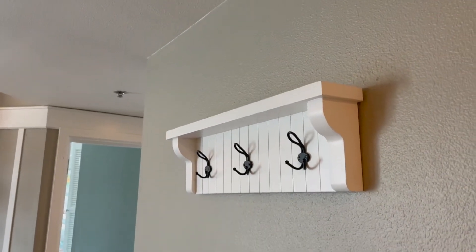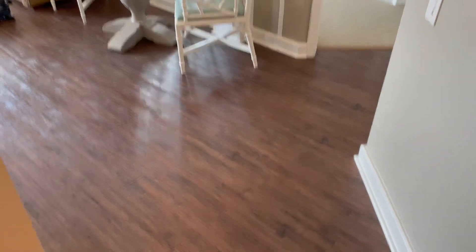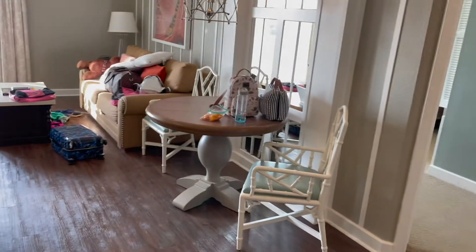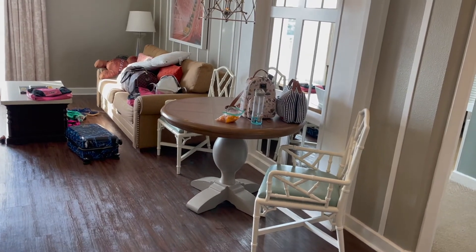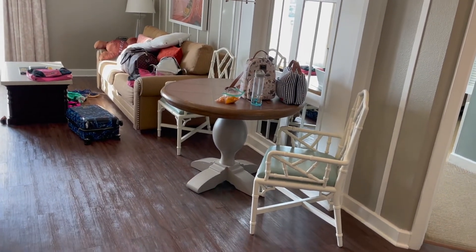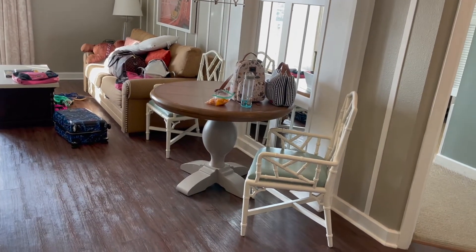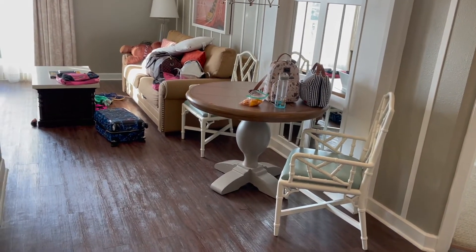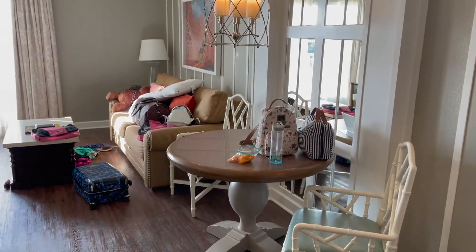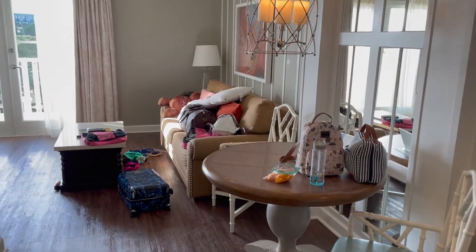The shelf up top is pretty useless because you can't see anything up there. When you walk in, this one-bedroom is so spacious. You have a table and chairs for breakfast — it's our dumping ground right now. We literally just walked in; we have a reservation soon so the kids are at the pool. I said drop your stuff and go, so they went to the pool and I'm filming the video.